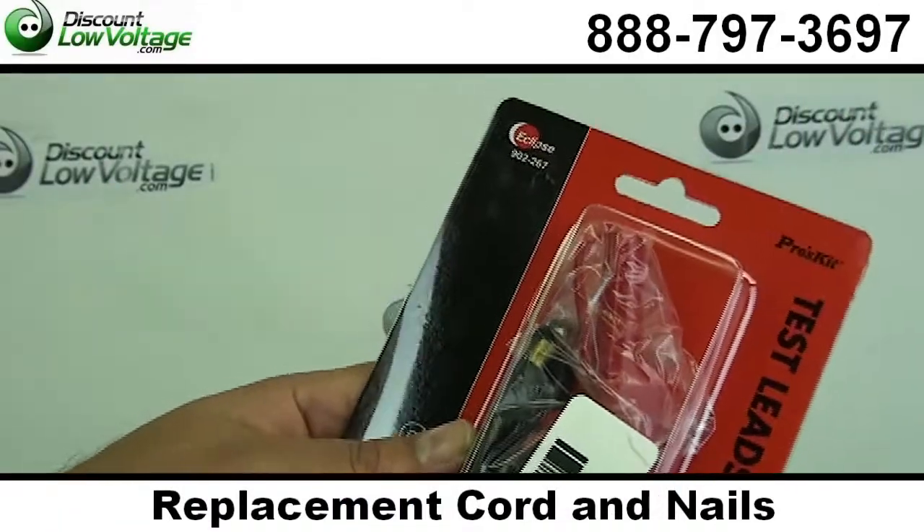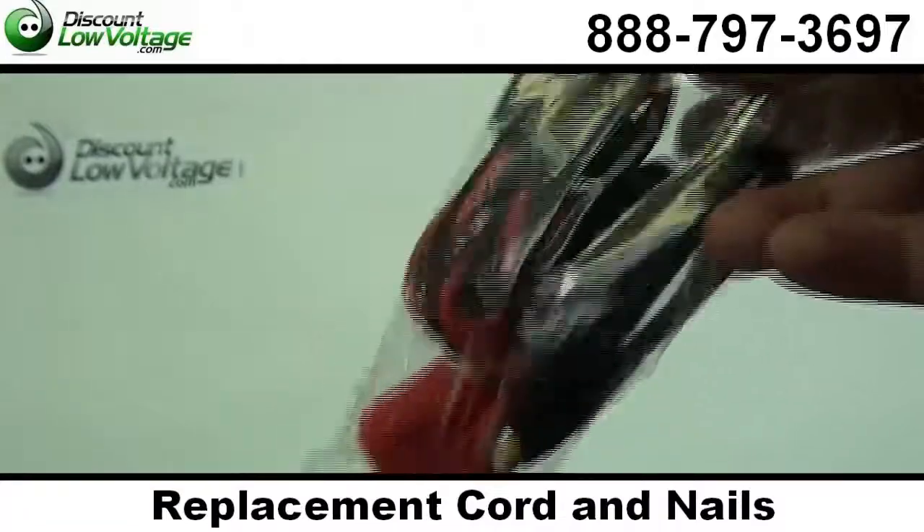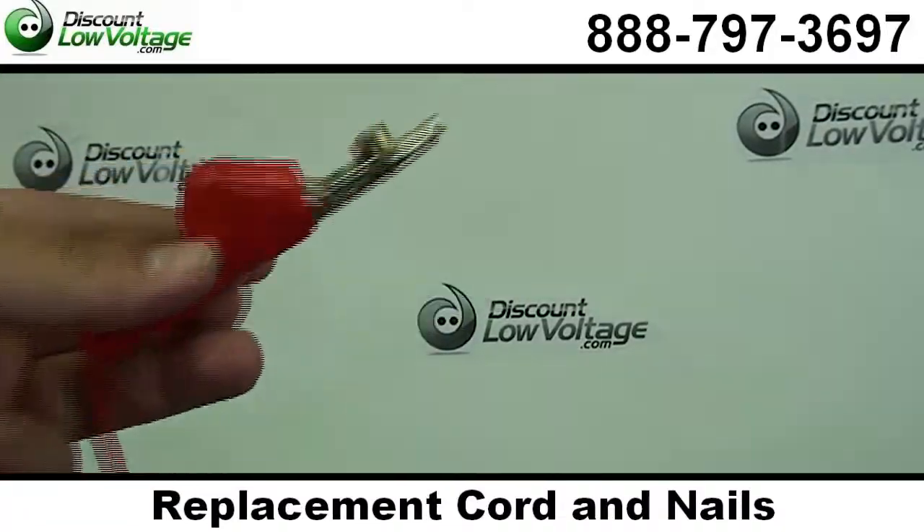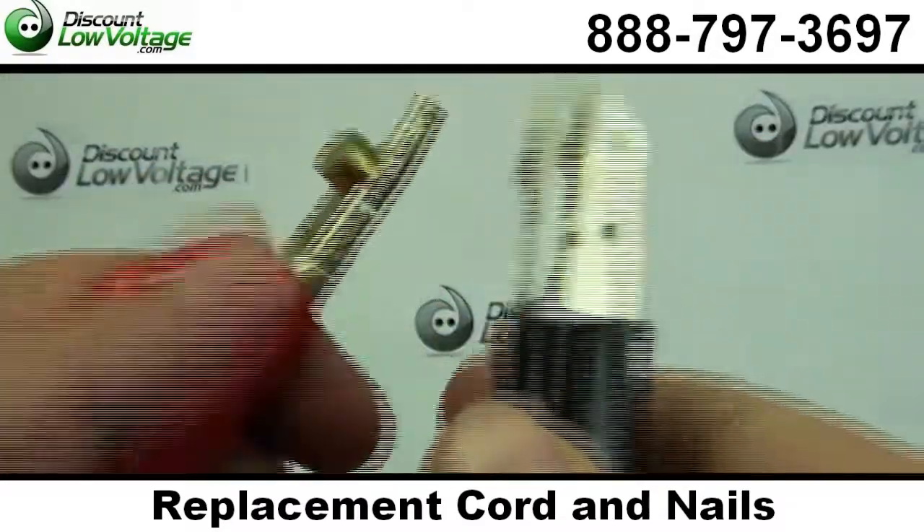Hello, thanks for visiting. This replacement test leads for telephone butt set includes professional grade bed of nails and insulating piercing clips within the jaws.